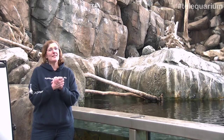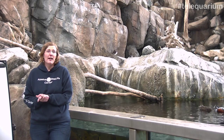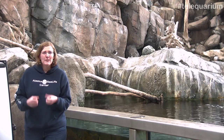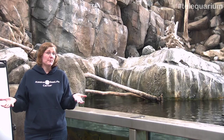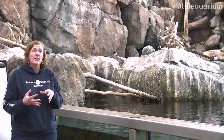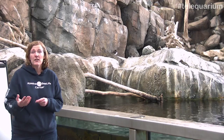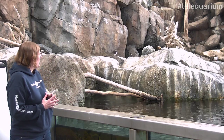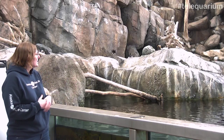An ethogram at its very simplest is a list of behaviors. Whenever you start studying an animal, it's really important to understand what's normal for that animal — what behaviors does it do? We're going to start by taking a couple of minutes watching the birds here in our aviary and making a list of all their behaviors. You can follow along at home with a pen and paper. Just pick any bird and see what behaviors they're doing.